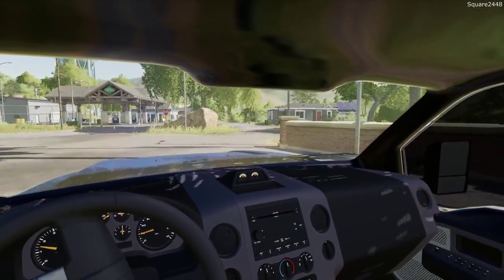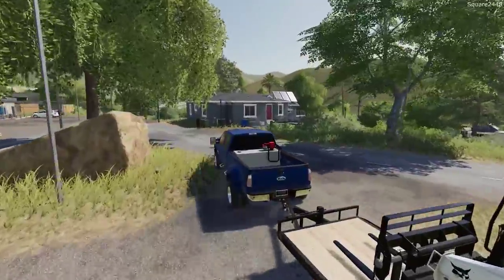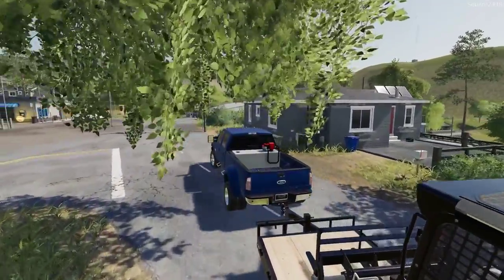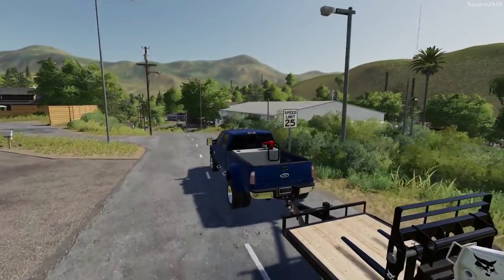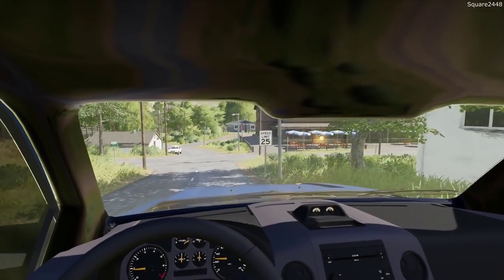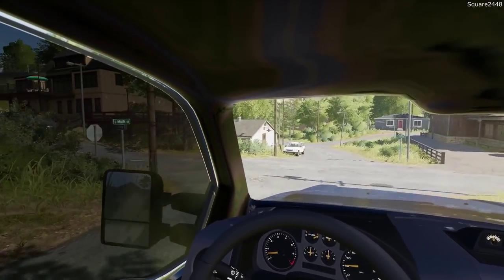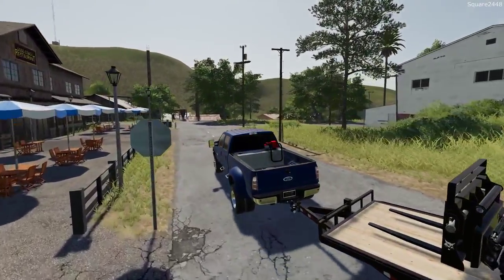The 2010 Powerstroke is doing a very nice job hauling the Bobcat so far. We did come up out of a very steep parking lot and it did no problem. I do strive for realism in all my videos and a lot of you guys do like that level I try to maintain, even though it's a simulation game.